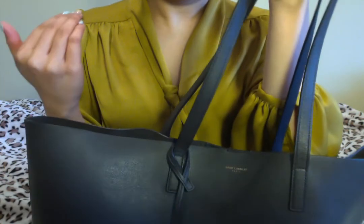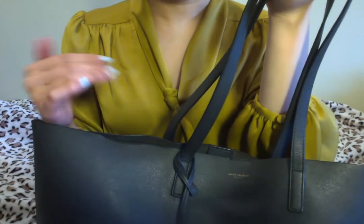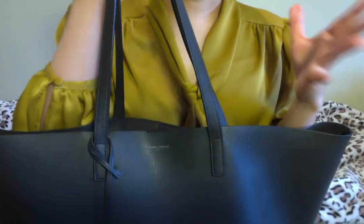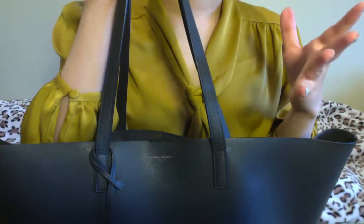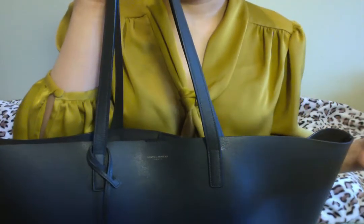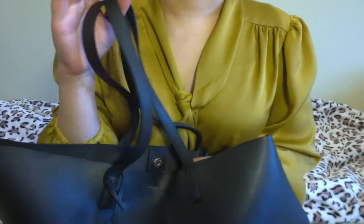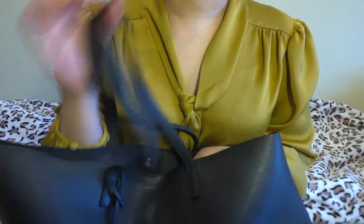I get a lot of compliments on this bag — everyone asks what brand it is and where I got it. I'm happy about that because normally when I wear this to work or business meetings, I don't like people to see what brand I'm using. So this is perfect for a low-key but still amazing quality tote bag.